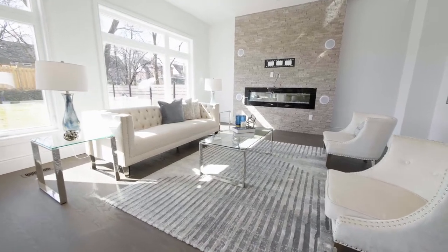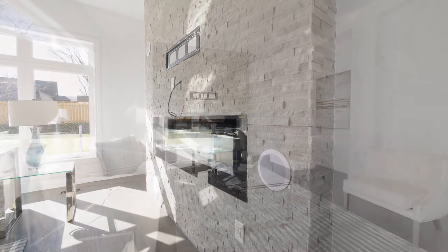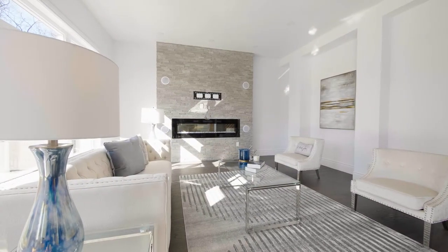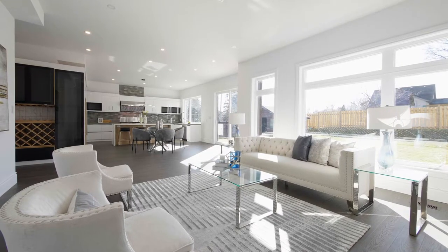The stunning and spacious living room boasts a stone feature wall with a linear fireplace, an audio-visual hookup and surround sound speakers. It is an elegant setting for entertaining family and friends.